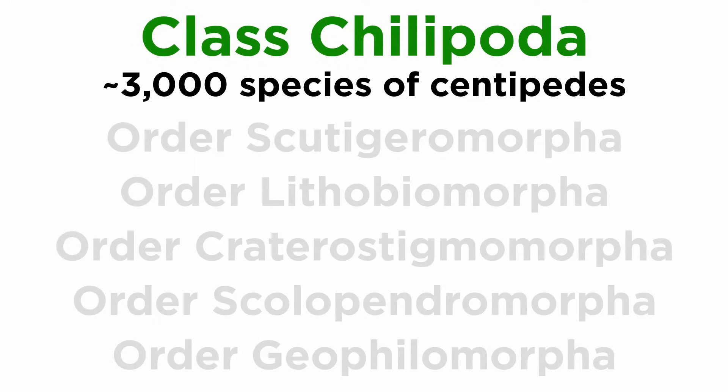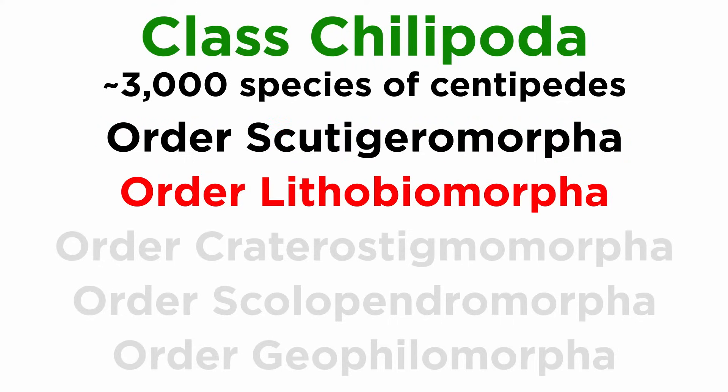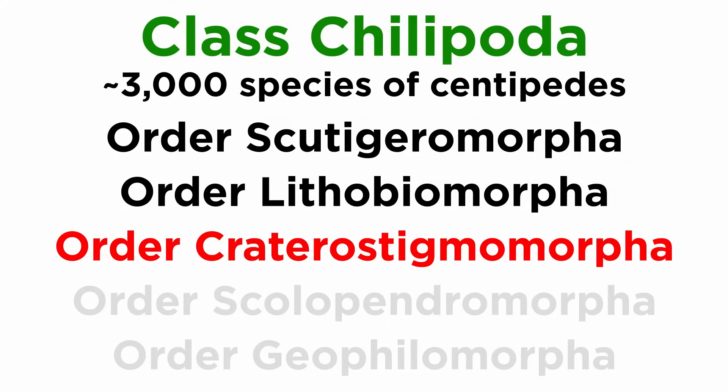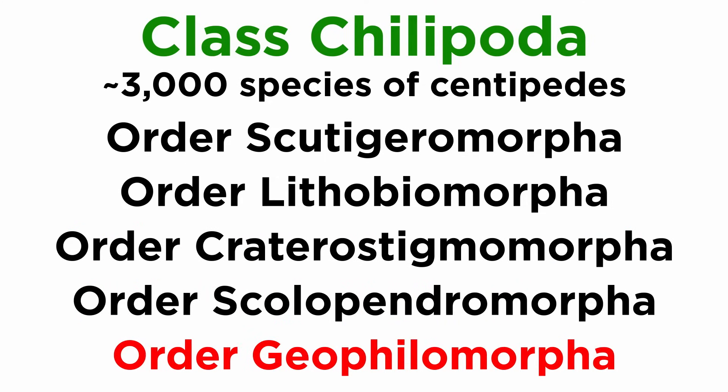Class Chilopoda is generally accepted to contain five orders: Scutigeromorpha, Lithobiomorpha, Craterostigmomorpha, Scolopendromorpha, and Geophilomorpha.